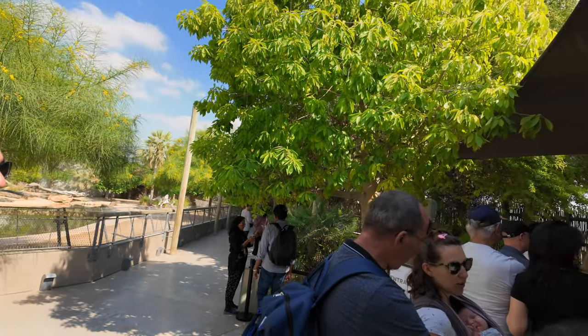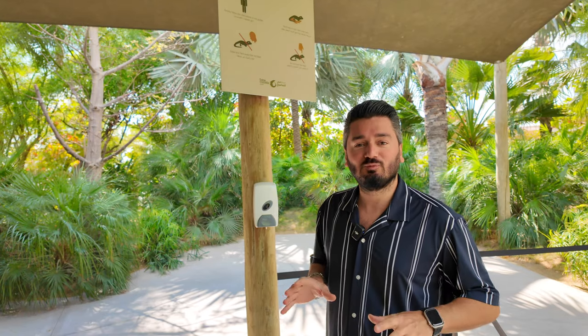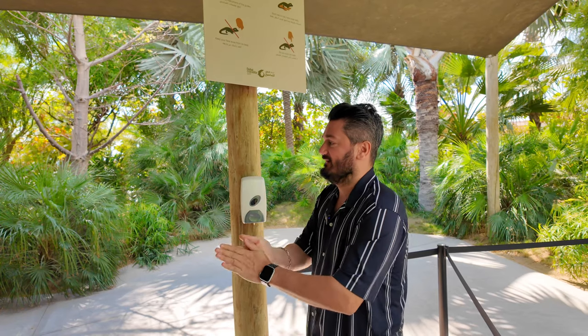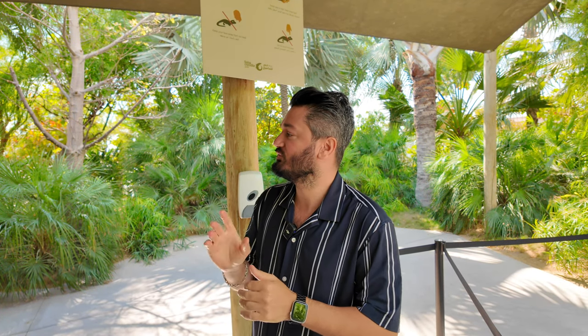I am excited! Let's see guys — we are just waiting for our turn to touch the baby crocodile. Right now it's almost our turn. Before you go there, you are just sanitizing your hands and getting ready to touch it. I am really excited. This baby crocodile was born here and is almost one year old now.